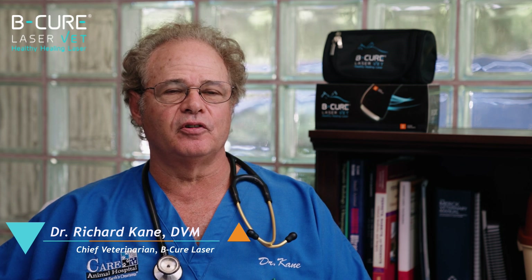Hello, my name is Dr. Richard Kane. Today we're going to talk about lasers. A laser is a device that produces light, basically a monochromatic beam of light.